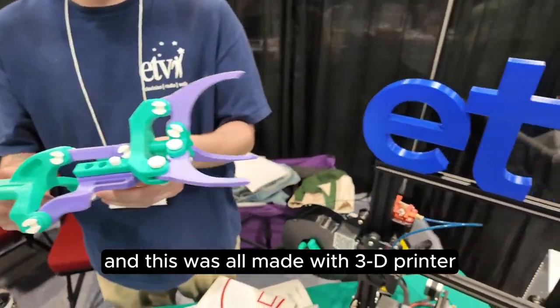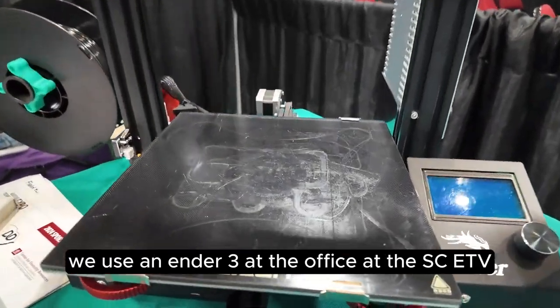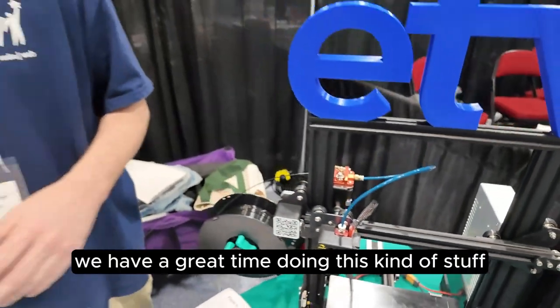And this was all made with a 3D printer. We use an Ender 3 at the office at SCETV, and we have a great time doing this kind of stuff.